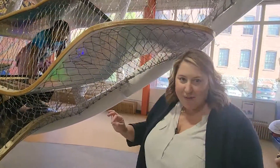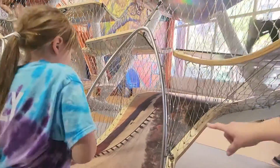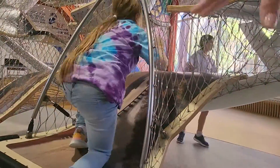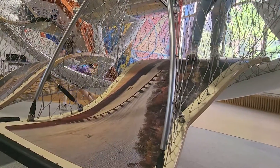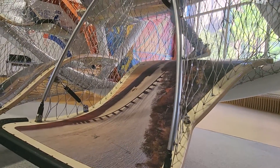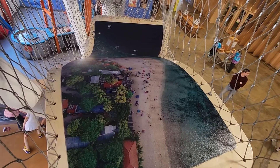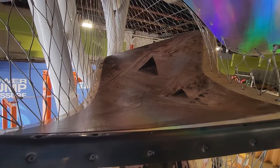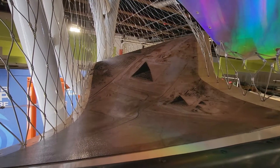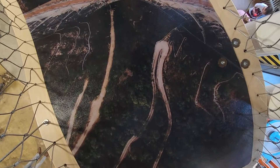What you can't always see from the ground is that each of the panels has aerial photographs on them. We start really local here with the Norman Wood Bridge, one of the really cool bridges that we have. But as you climb, the aerial photographs go higher and higher, so by the time you get to the top, you're actually seeing Earth from space — getting a big perspective of what it looks like looking down from above.